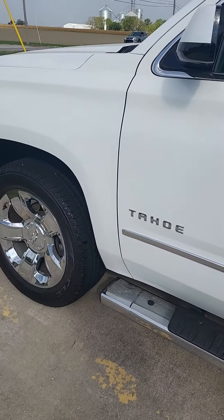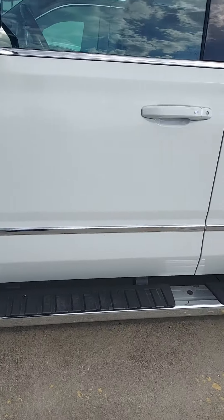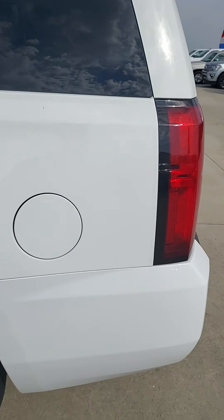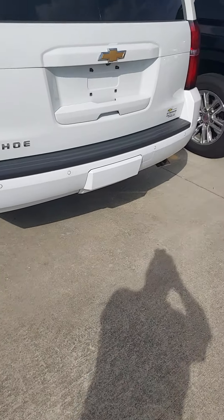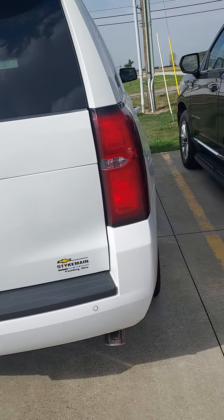Tires are in good shape, cleaned up real real nice, nice set of chrome wheels, running boards to match. Once again LT equipment with a luxury package. As I walk around it I don't see a lot of dings, dents or scratches of that nature, so very well kept.